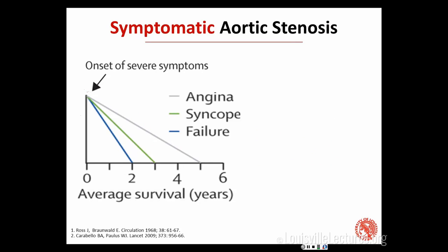This graph is from 1968 and it hasn't changed — it's one of the most classic graphs in cardiology. This is average survival from the time of severe symptoms. As soon as symptoms show up, survival starts to drop based on which symptom you have. Angina: average survival five years, 50% dead at five years. Syncope: three years. But heart failure or dyspnea: average survival two years. Half of your patients with heart failure symptoms and severe aortic stenosis will be dead in two years if you don't do anything about it.